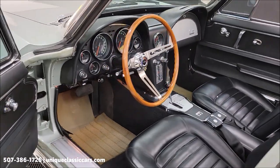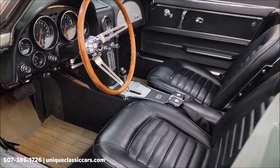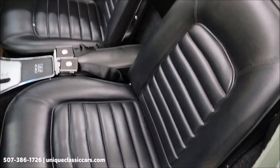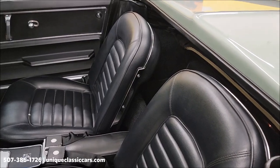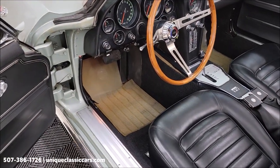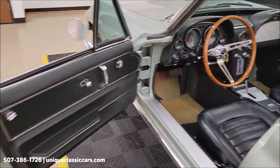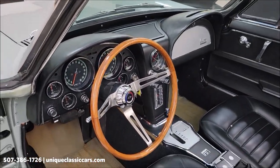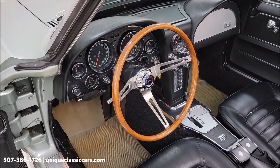Great looking interior — really free of much wear. No rips, tears, or holes. The carpeting is all in good shape. You'll be able to see the storage compartment and underneath the floor mats in the still pictures. Very little wear. It also has a telescopic steering column and a teak wheel.